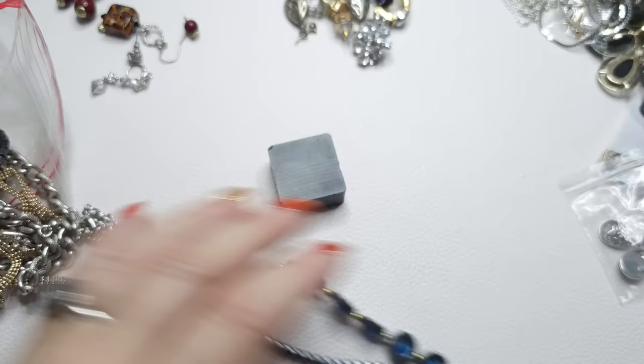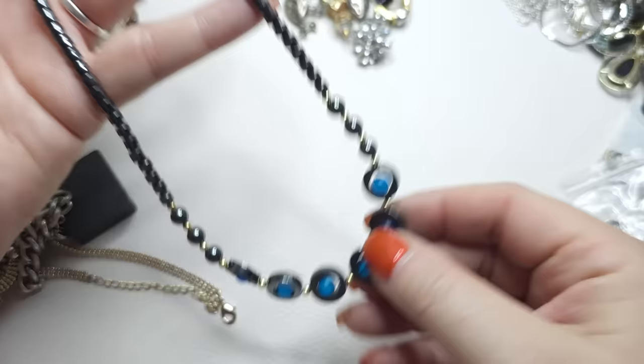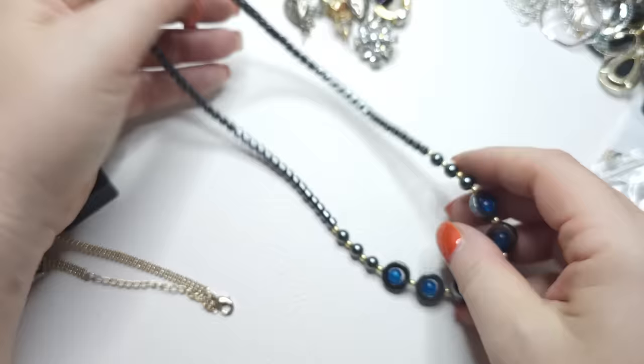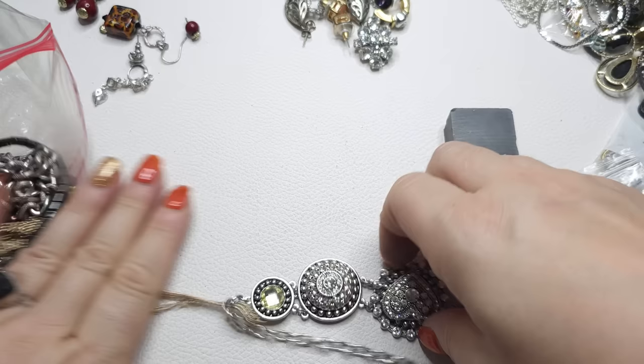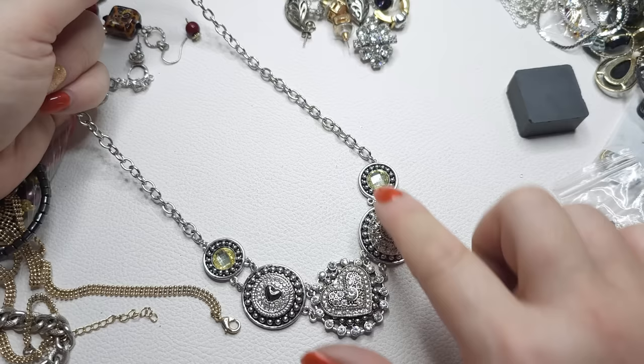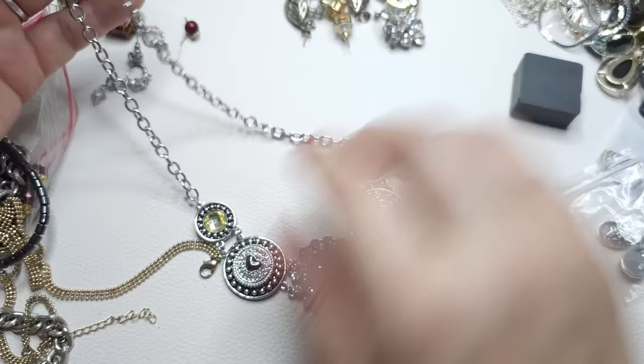Next is a hematite necklace with blue beads — also beautiful. These blue beads are really pretty — they are glass. Hematite with blue glass beads. Beautiful silver tone necklace, no name, lobster claw. This is gorgeous, very gorgeous. All rhinestones seem to be here — they're different, like clear and a bit yellowish. Bib style necklace, no name. Very pretty. Another hematite necklace with cords and a heart-shaped bead.